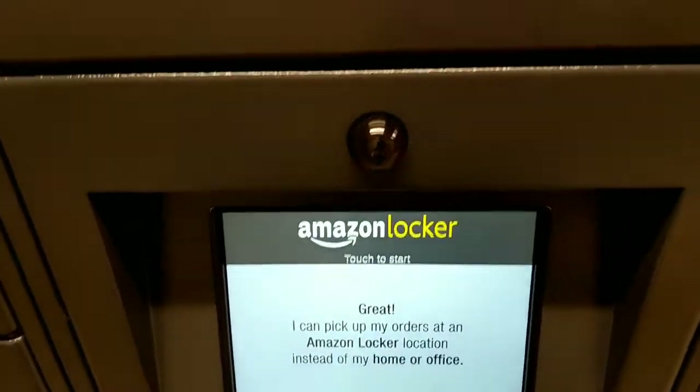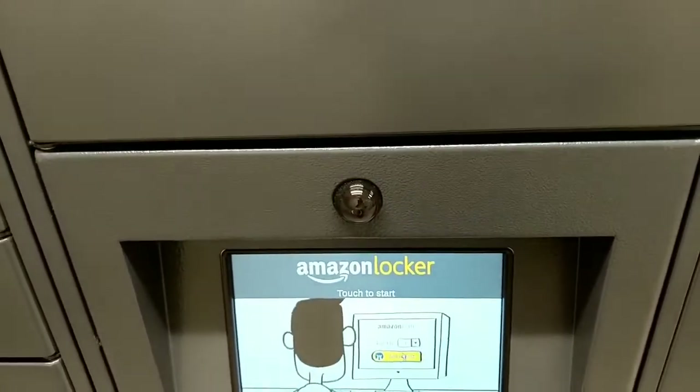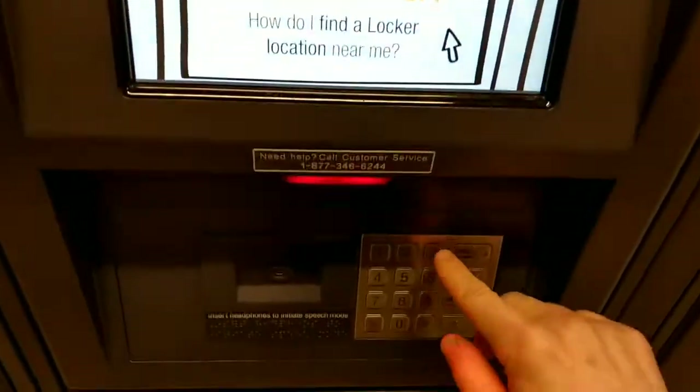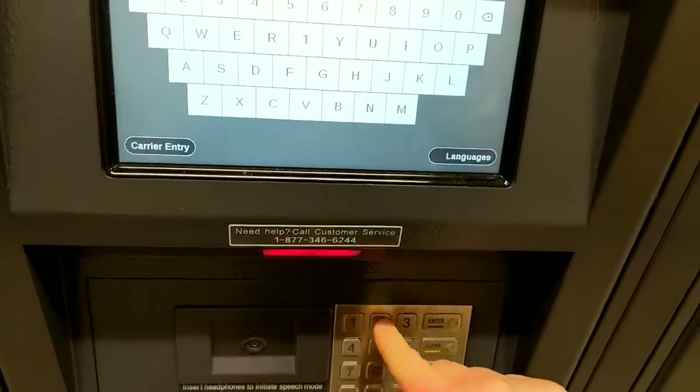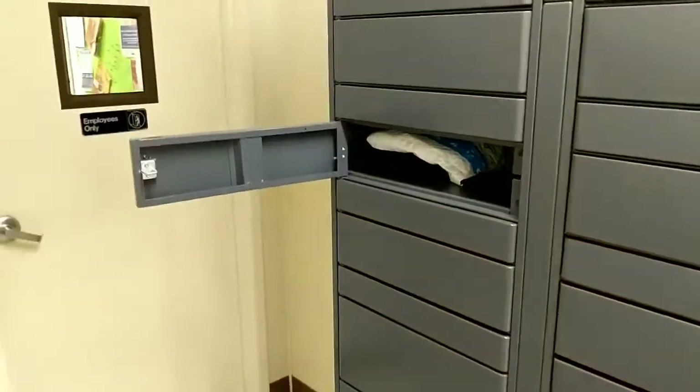Let me just double check my code: 3-1-1-3-5-9. There's the package. And that's it.